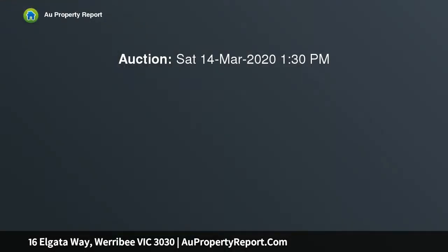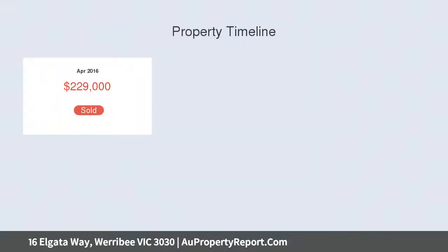Located on a quiet street in the thriving Hartley Estate, this well-thought-out family home is surrounded by walking trails, waterways and parklands.